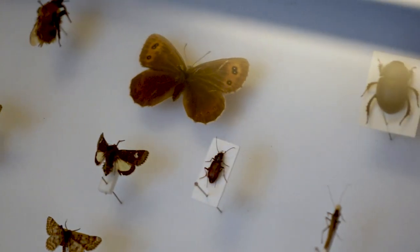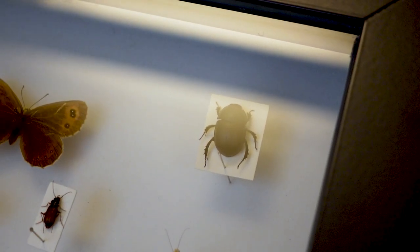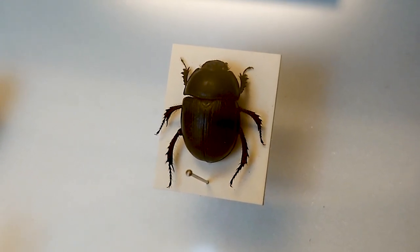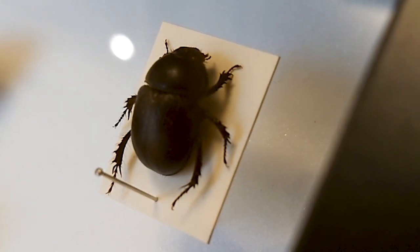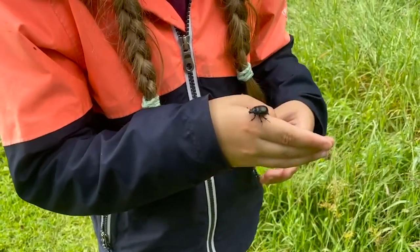My name is Kristin and I'm a visitor assistant here at the McManus. The object I've chosen to highlight as my object of the month is the dor beetle. Since I was a child I've been fascinated by the natural world and I've grown increasingly interested in the importance of insects and the vital role they play in our ecosystems. I've chosen the dor beetle because I think insects and their importance are often overlooked, and they're also my favorite little bug to happen across when I'm out on a walk.